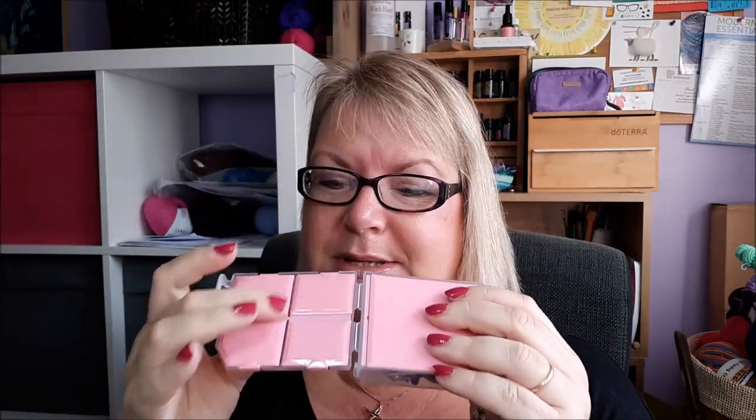As knitters you've probably got loads of notions. I used to store mine in quite a big zip pouch — it was bulky and not easy to take with me when travelling. So a couple of years ago I got this little plastic case. I can't remember where I got it from, but it's a plastic case that opens up. It's got a big compartment and four small ones, and those small compartments are perfect for stitch markers.